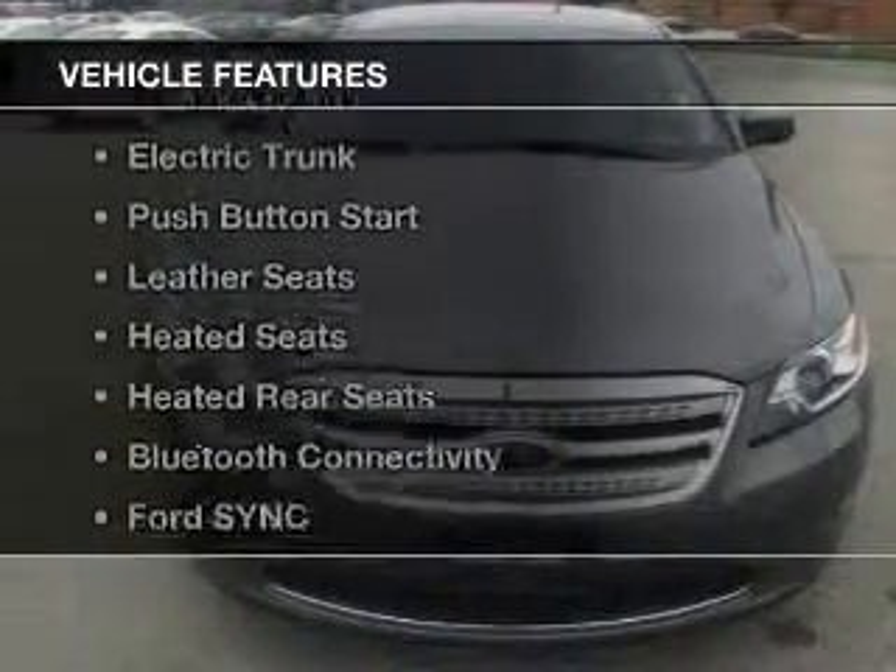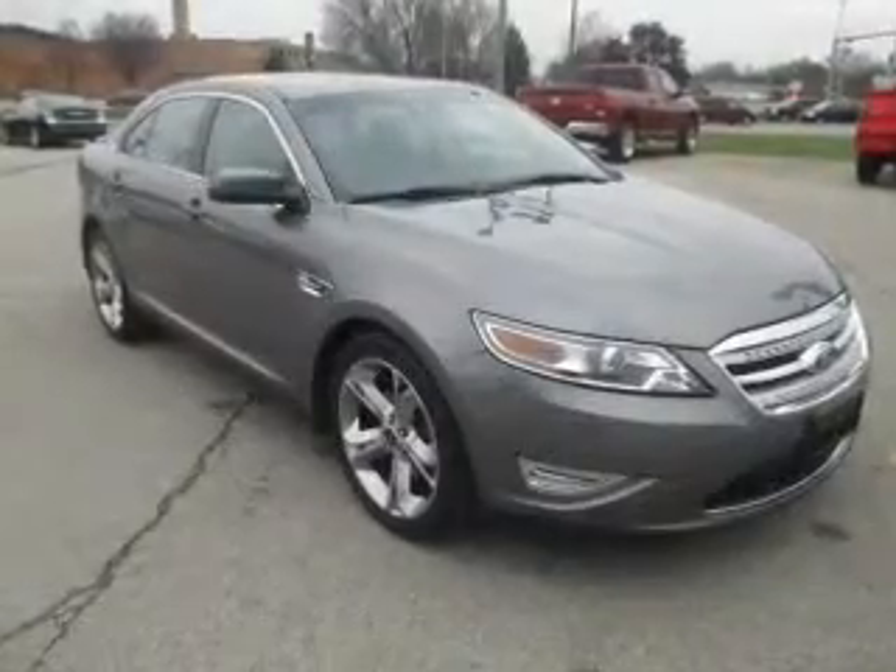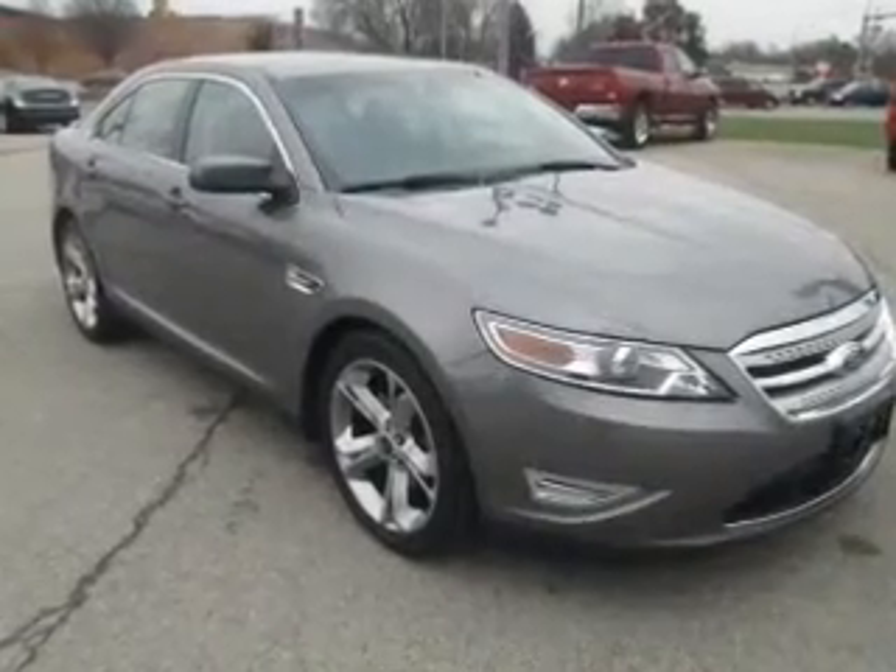The features include a turbocharger, a power sunroof, internet connectivity, electric trunk, push-button start, and leather seats.